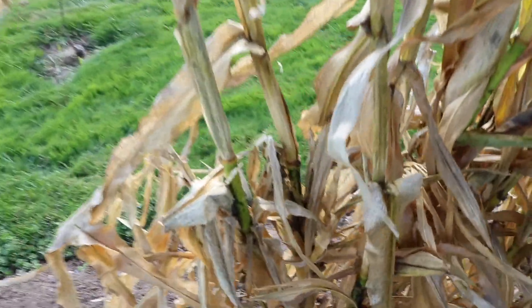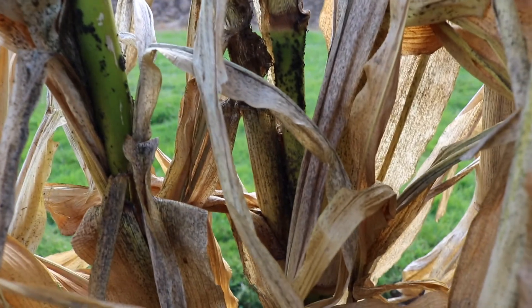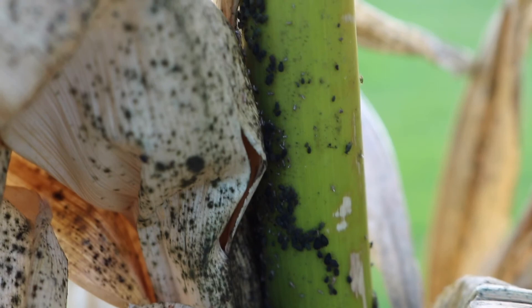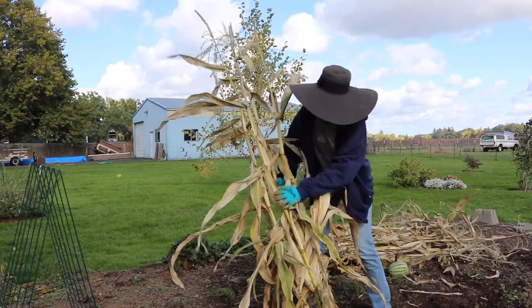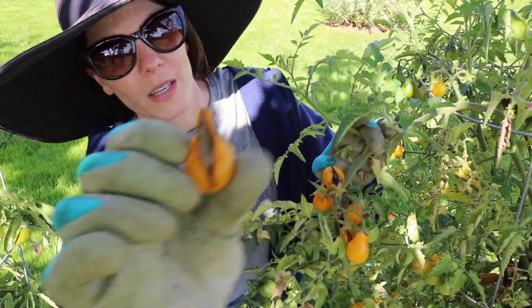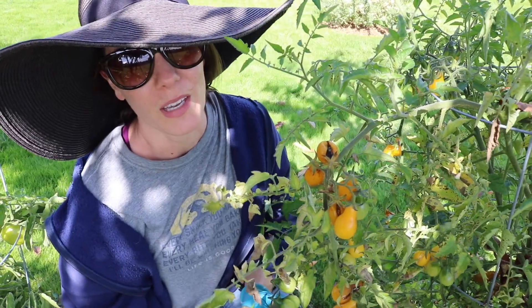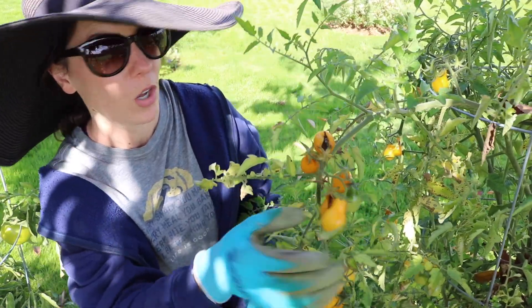Not only does it have mold or black spot, it also has a major aphid infestation. All of those little black things on the green part of the stalk are aphids, so I'll be glad to get rid of these and burn them. As for this tomato plant — we're getting so much water now that the tomatoes are growing unevenly, bursting and splitting down the sides, then growing mold in those splits. We can't use or eat them. That splitting and molding is just going to be a vector for disease, so I'm taking them out.